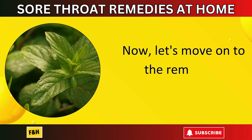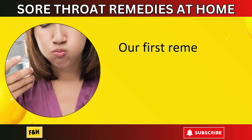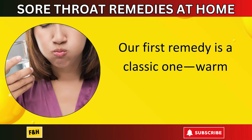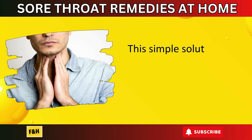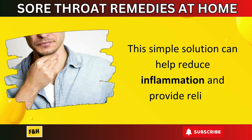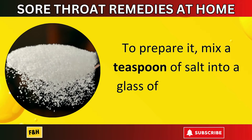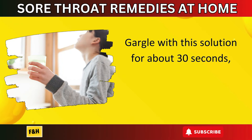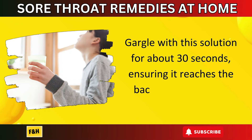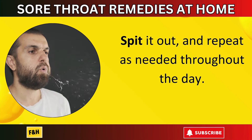Number one: warm saltwater gargle. Our first remedy is a classic one — warm saltwater gargle. This simple solution can help reduce inflammation and provide relief. To prepare it, mix a teaspoon of salt into a glass of warm water. Gargle with this solution for about 30 seconds, ensuring it reaches the back of your throat. Spit it out and repeat as needed throughout the day.